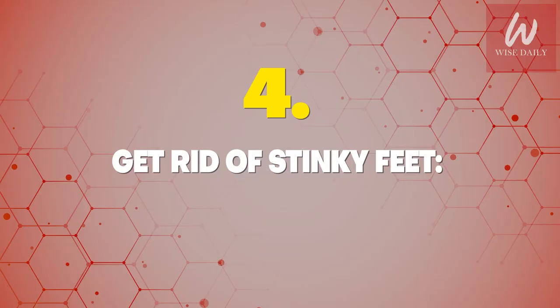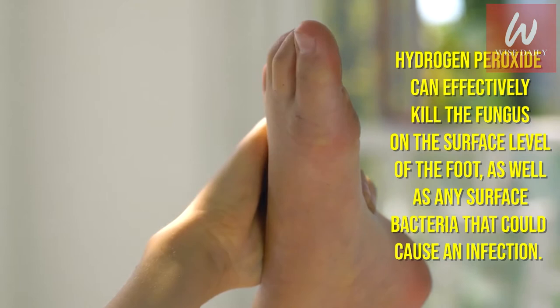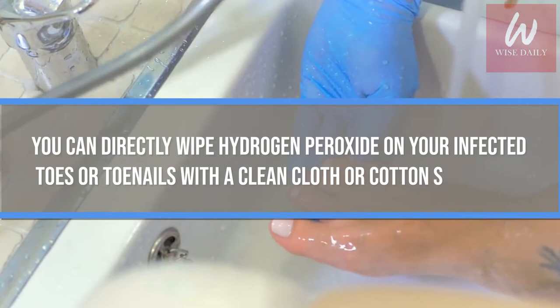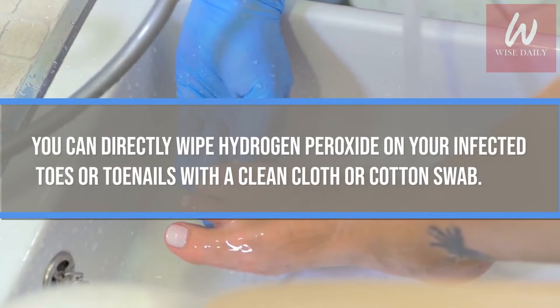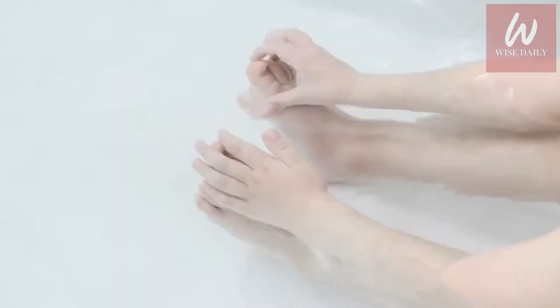Number 4: Get rid of stinky feet. Hydrogen peroxide can effectively kill fungus on the surface level of the foot as well as surface bacteria that could cause an infection. You can directly wipe hydrogen peroxide on infected toes or toenails with a clean cloth or cotton swab. Hydrogen peroxide can also be used in a foot soak — soak the feet for 10 to 20 minutes, then dry thoroughly. Alternatively, add two parts warm water and one part vinegar to a tub and soak the feet for 15 to 20 minutes.